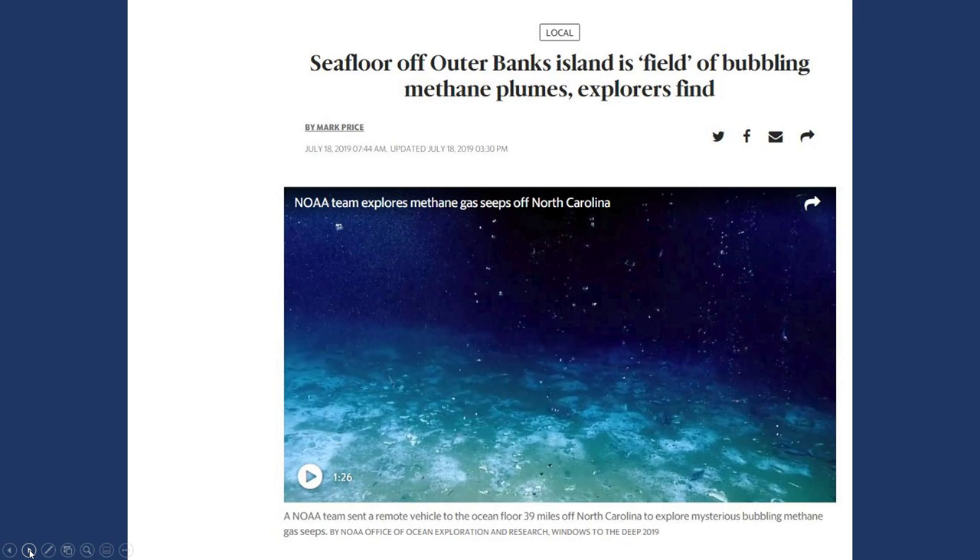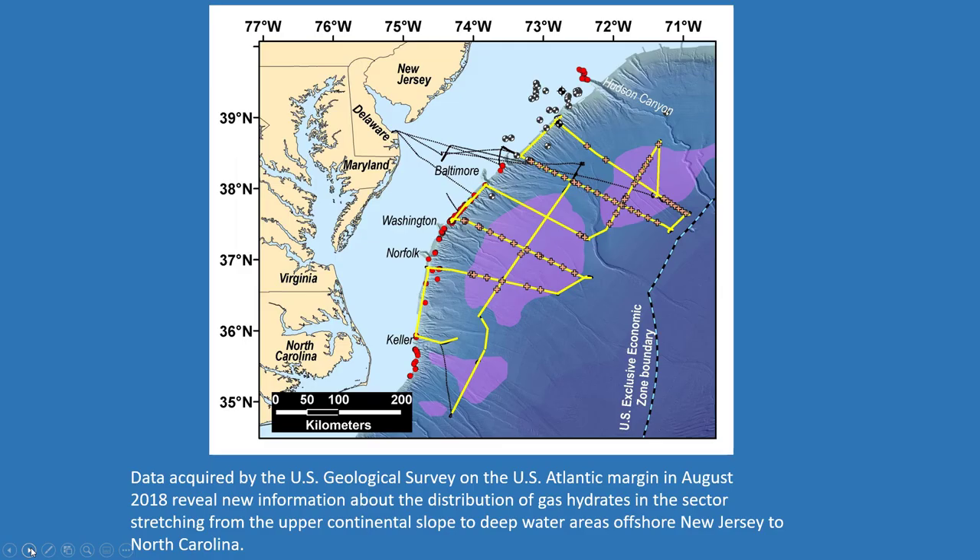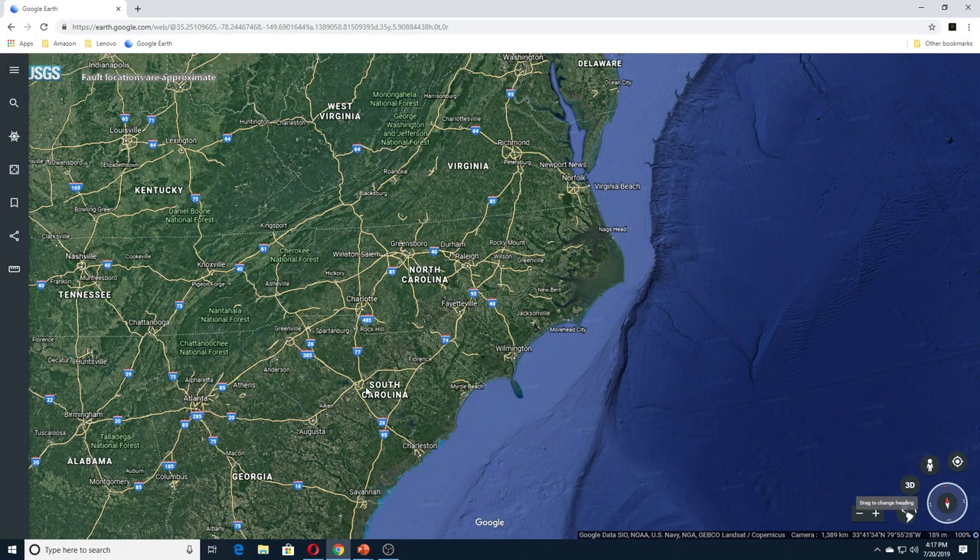There is a video along with the article. This here is a hydrate-bearing sediments map, and this is data that was acquired in 2018. This is North Carolina here, and this is the seafloor area out here.